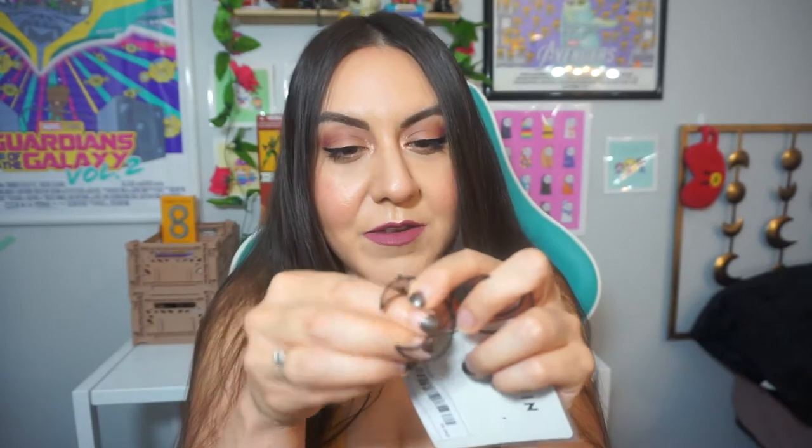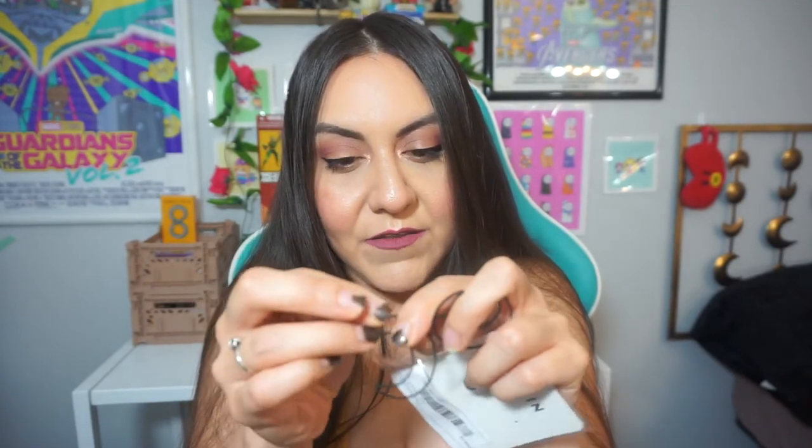They're so cute. You can see they're already falling apart — they're already breaking — but you know what? They were about a dollar. I'm putting them on anyway. Oh, I can easily fix that.